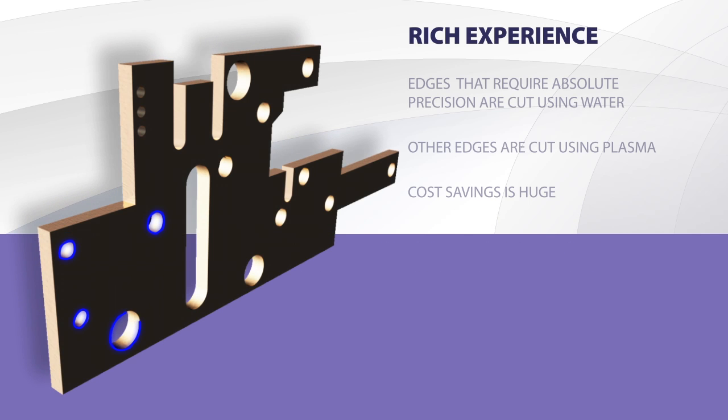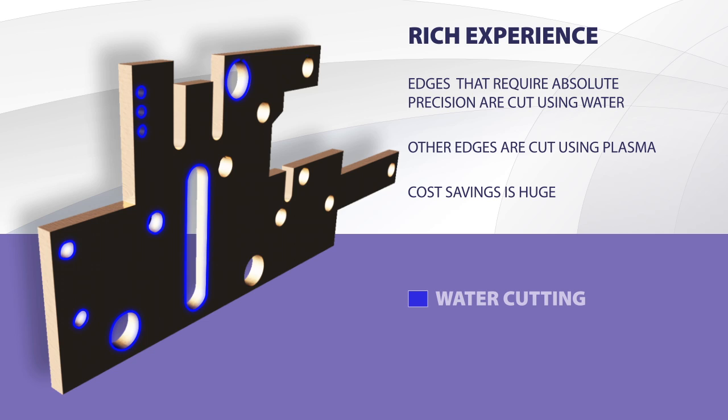Based on our experience in cooperation with our clients, we know that most often only a part of the edges require the best precision at the production cutting process. In general, the rest is subject to machining or connecting in the next process. Such situations had an influence on the creation of the WaterJet Combo.